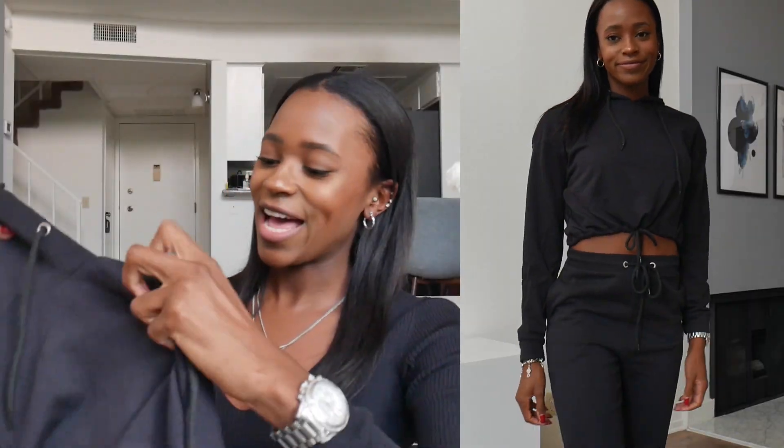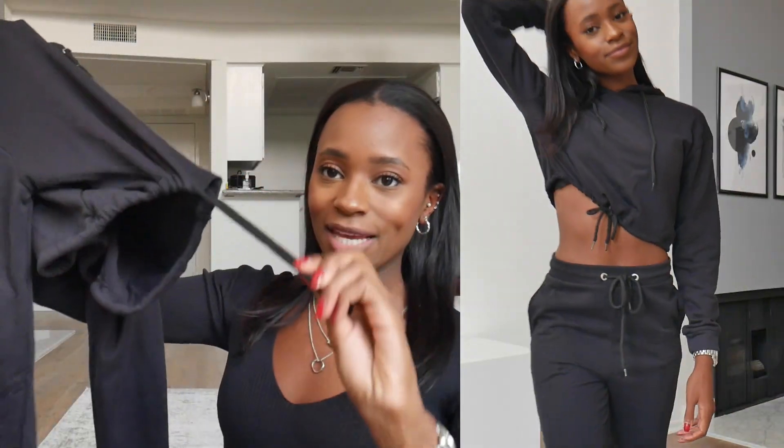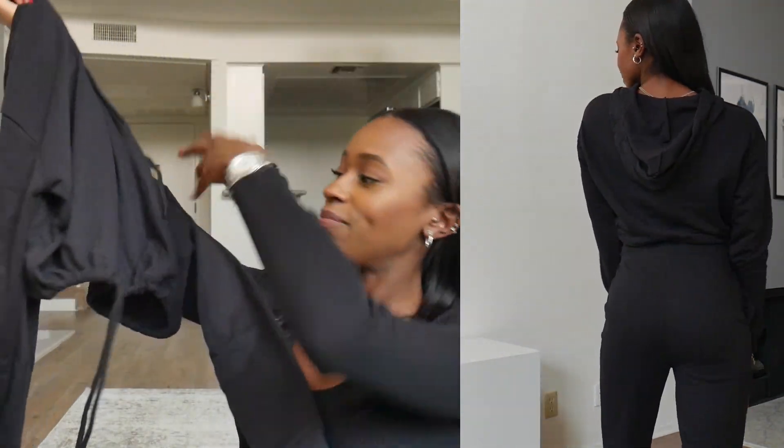The next item is actually a matching piece with the sweatpants — it's a sweatshirt. It's black and it's cropped, and it has a drawstring so you can make it tighter, which I thought was really cute. They obviously match with the sweatpants, and again it's perfect for working from home when I can't be bothered to put on real clothes. I just want to wear something comfy, so I thought this set was perfect for that. The sweatshirt was also on sale — originally $29 but I got it for $24.65.